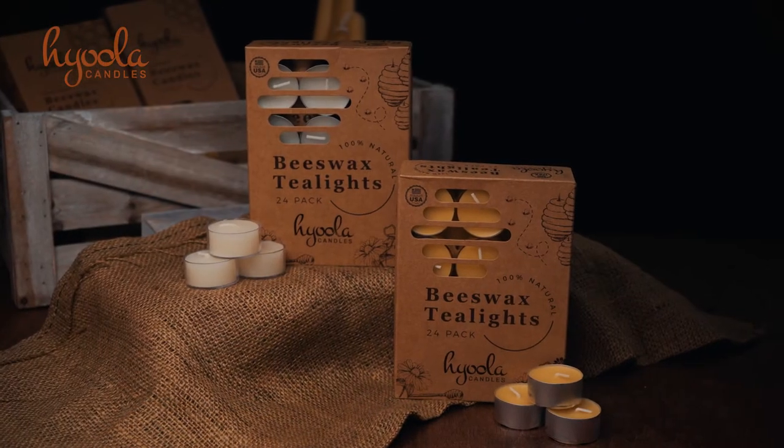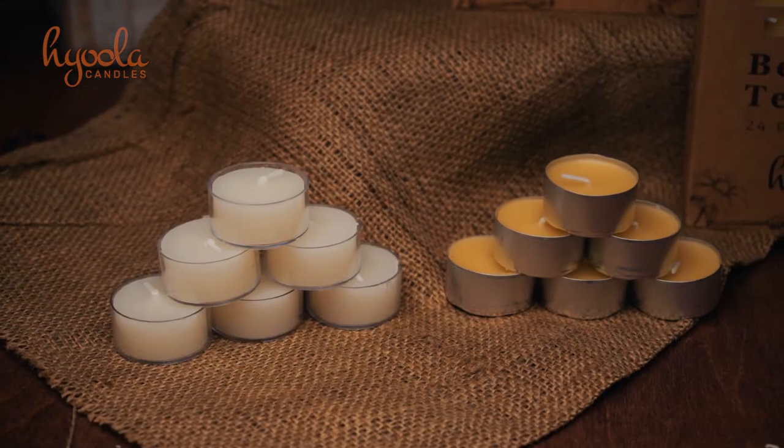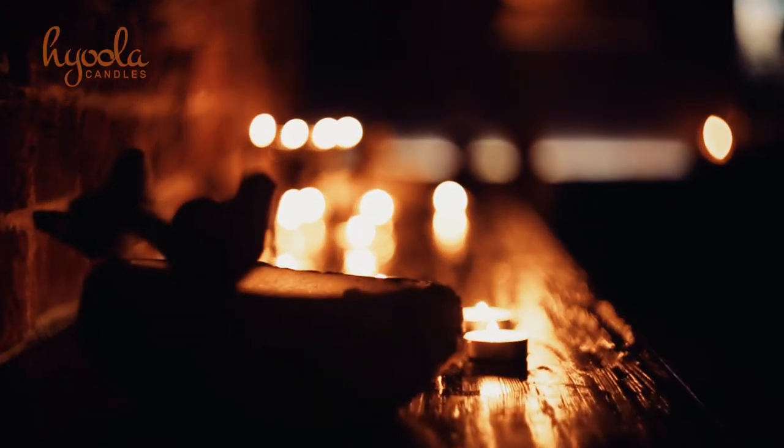Our beeswax tea lights are great for adding some style around your house and are available in aluminum or clear cup. For everyday accents or even emergencies, these tea lights have you covered.